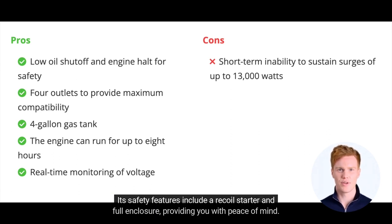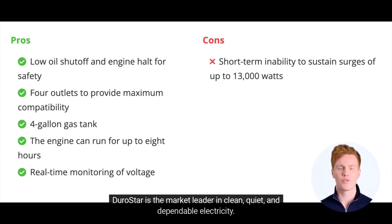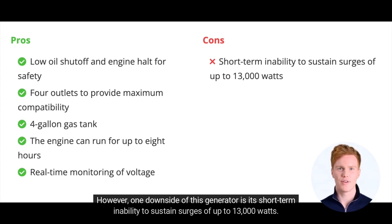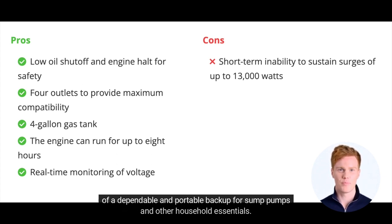Its safety features include a recoil starter and full enclosure, providing you with peace of mind. Durastar is the market leader in clean, quiet, and dependable electricity. However, one downside of this generator is its short-term inability to sustain surges of up to 13,000 watts. So overall, the Durastar DS4000S portable sump pump generator is an excellent choice for those in need of a dependable and portable backup for sump pumps and other household essentials.